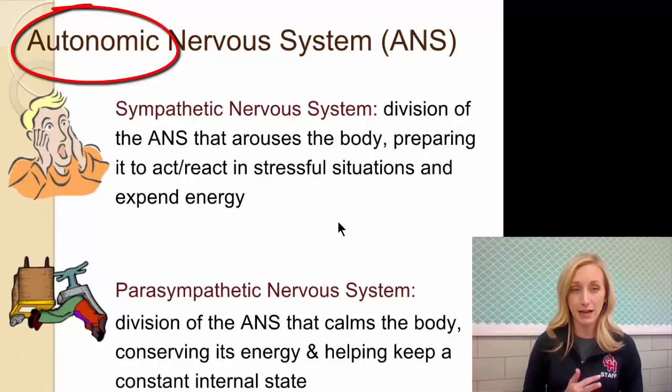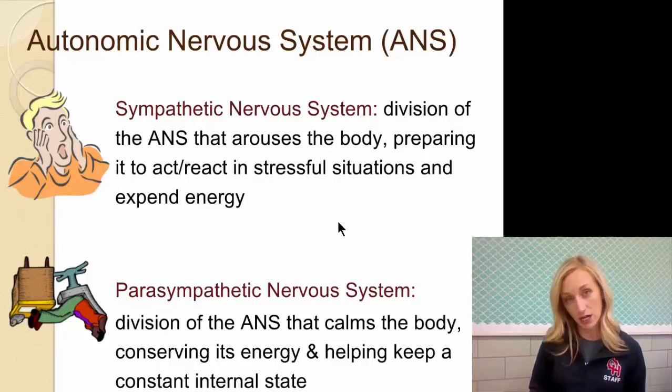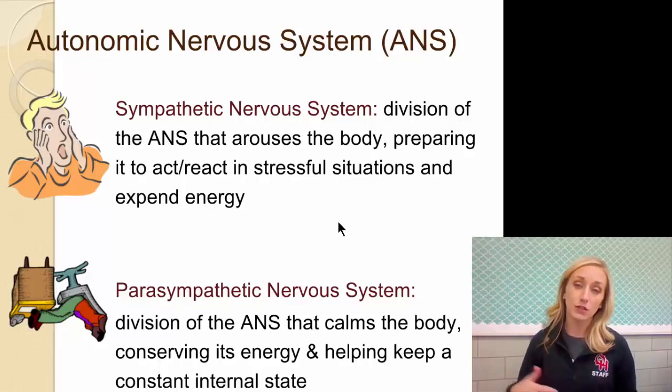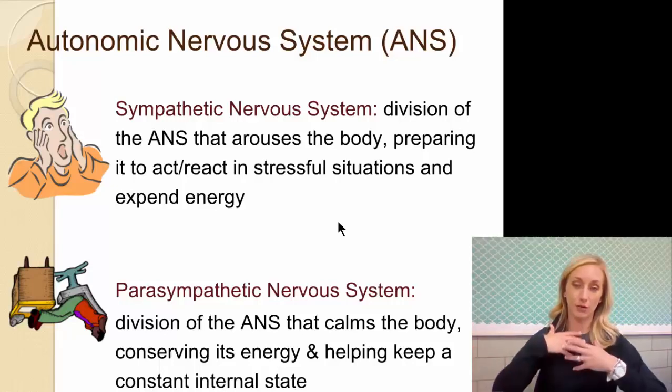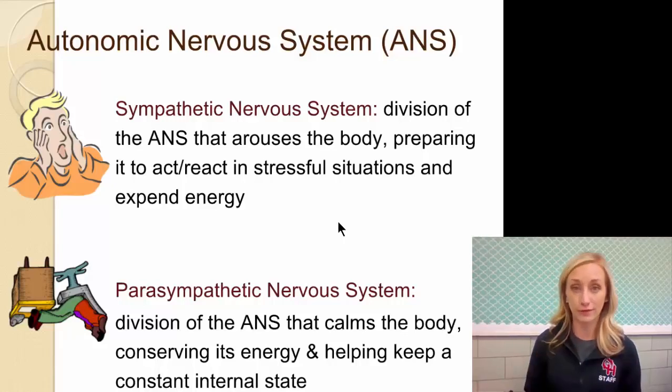Let's say you're in a car accident. Immediately, your sympathetic nervous system kicks in. It increases your heart rate, which increases your breathing rate and the oxygenation of your blood. It dilates your pupils so you can see better. It also slows digestion, because you don't need to digest in that moment — the energy that would go to digestion is redirected so you can fight or flee.